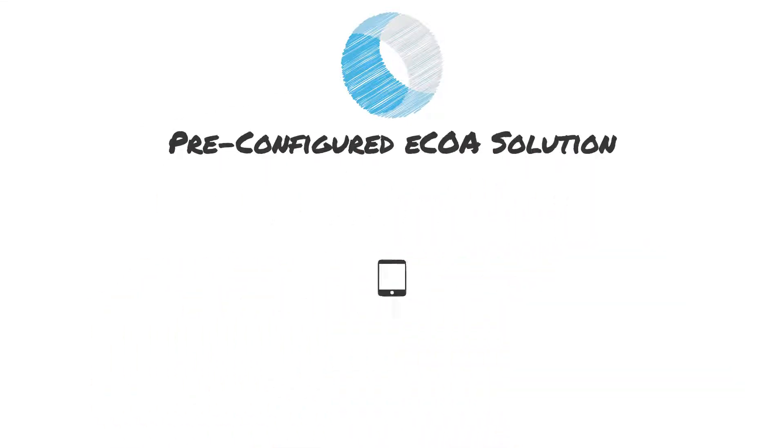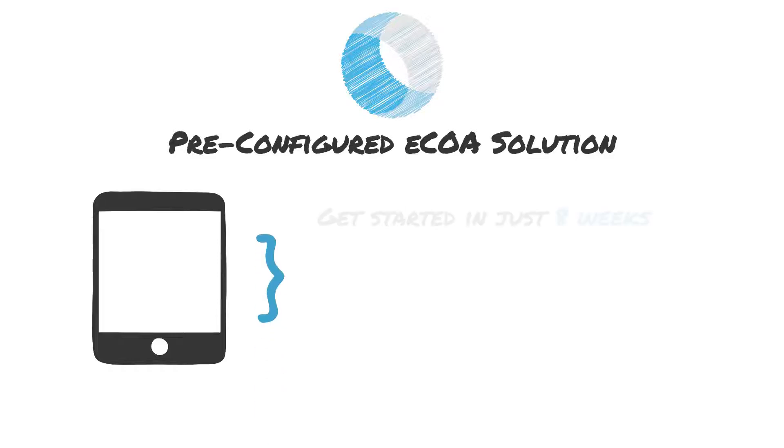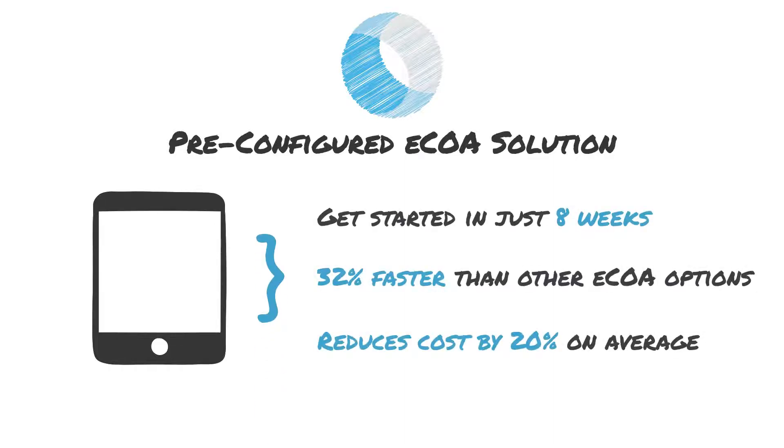We have over 20 years of experience supporting breast cancer studies like yours, so we created a pre-configured eCoA solution using pre-validated library instruments and scientific best practices to save you time and money.